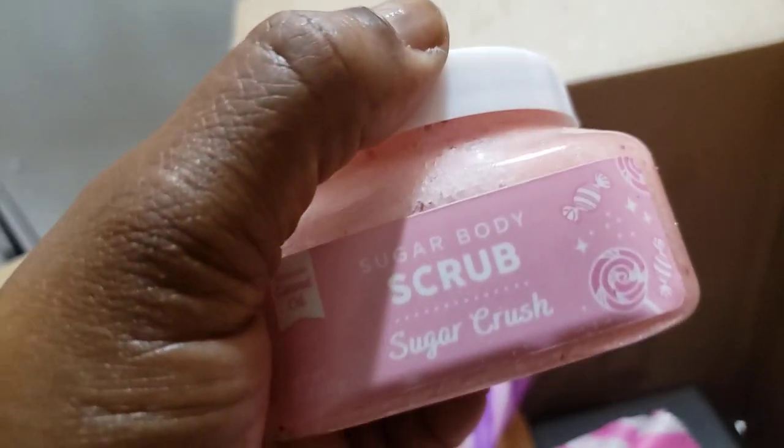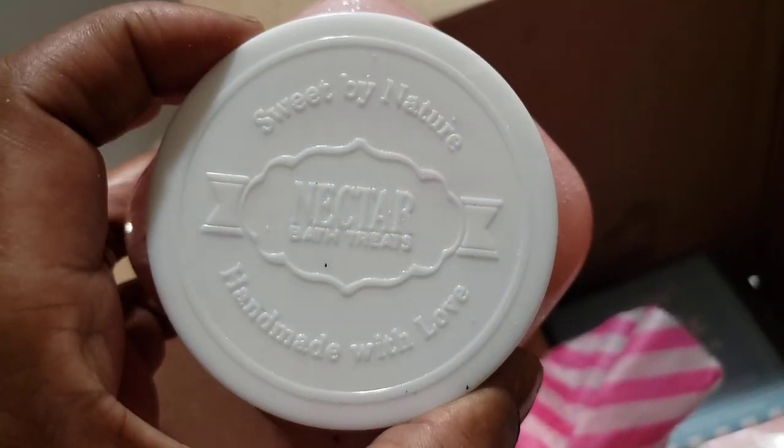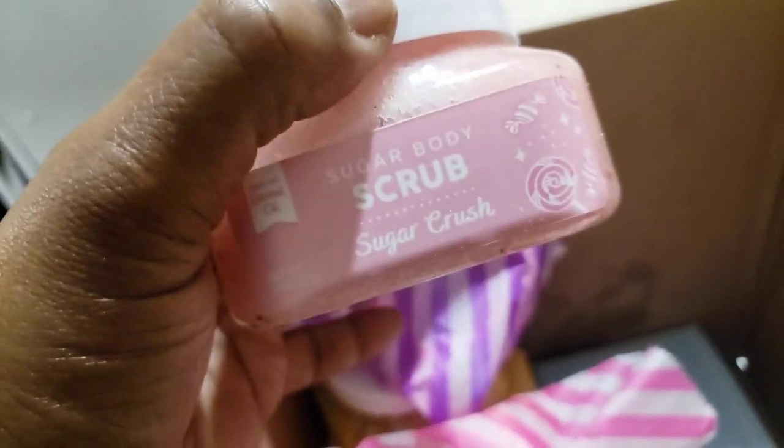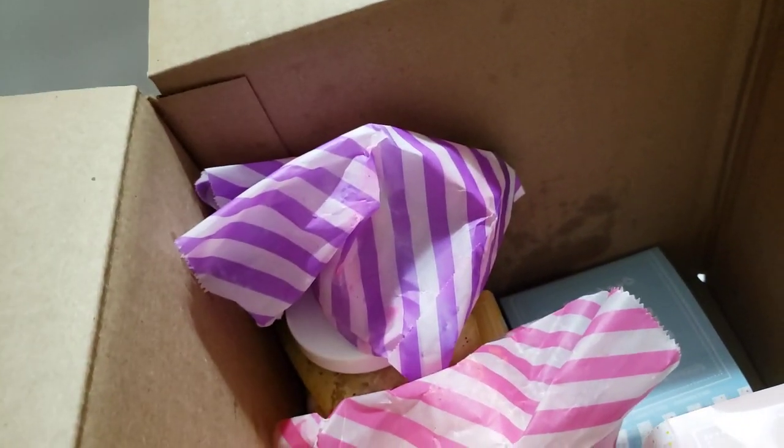Another exciting thing I got was this Sugar Crush body scrub. This smells really good. Now, these are kind of leaky, so be careful and cap them as tight as you can. This smells really good — I believe this is the one I missed out on before. If I can get a matching cream and I don't already have it, I will get one.